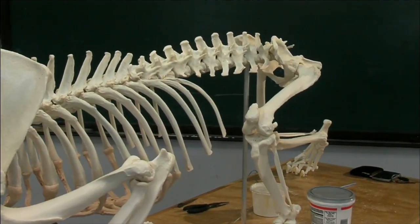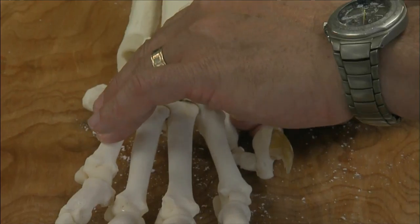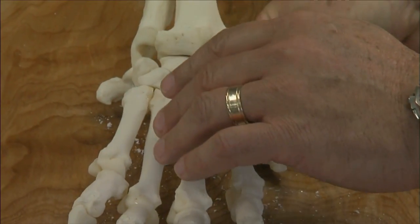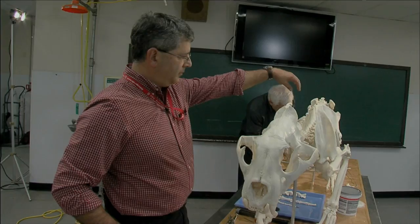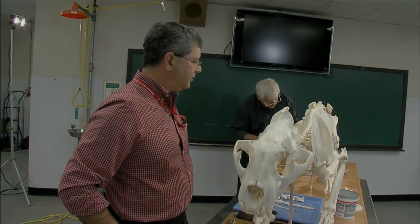Being a modeler who does a lot of structural models, I thought this would be a really interesting experience. The first thing you have to learn when working on a skeleton is patience. We started with the vertebrae — with the atlas and the axis — and worked our way down into the thoracic limb.